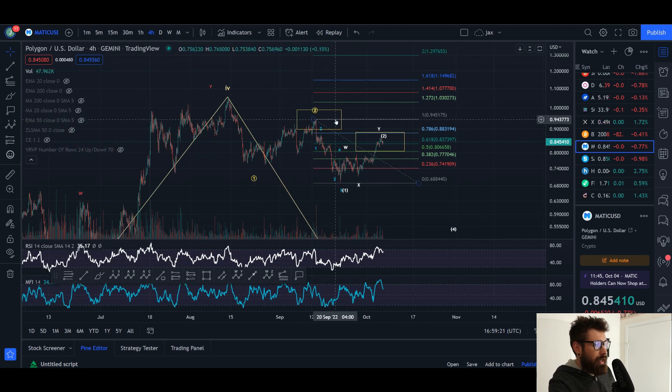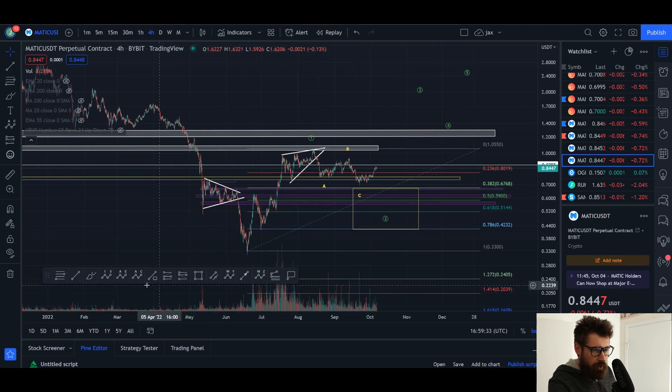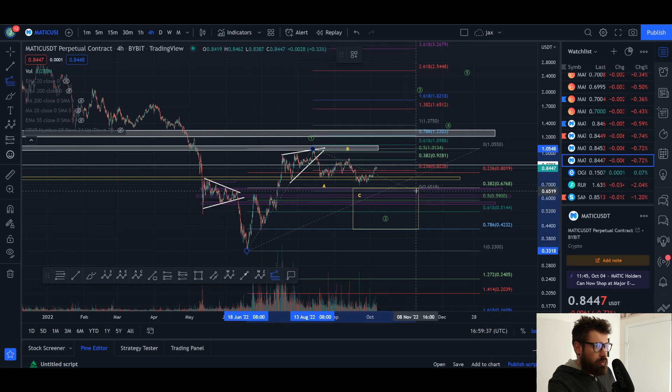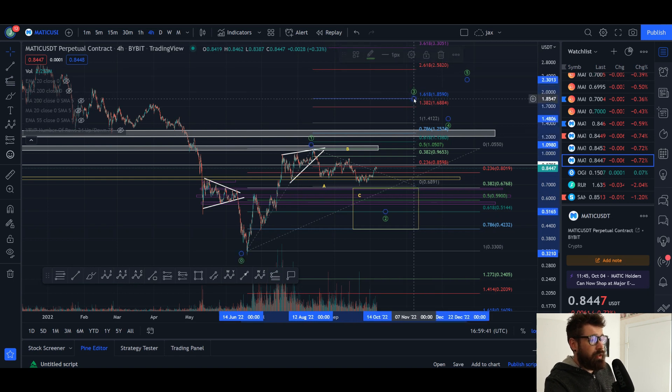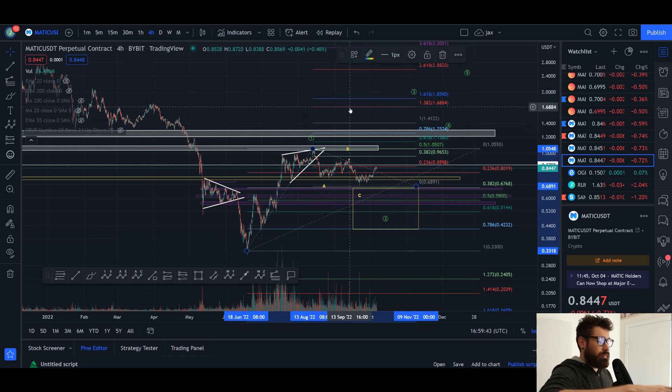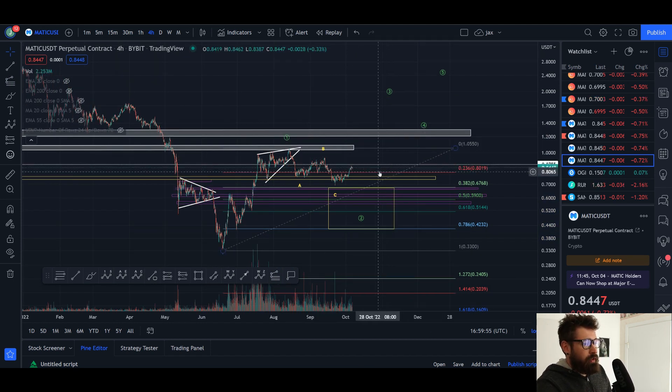Now the market does look primed to rally, and if MATIC comes up and breaks this high, then we'd have to flip over to a more bullish count — a really shallow wave two pullback — and then you're pushing up in a three all the way up to that trend-based extension measurement, about $1.85 in a wave three.